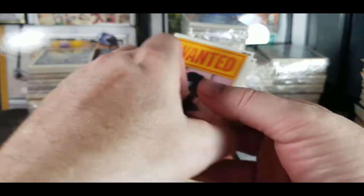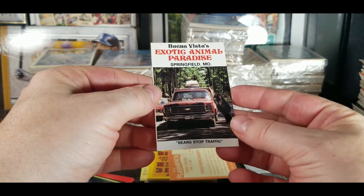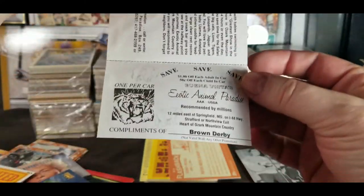I'll have to figure out the year on those later. What's this? A cut — Buena Vista, Exotic Animal Paradise, Springfield, Missouri. I don't know why or what this is doing in there.